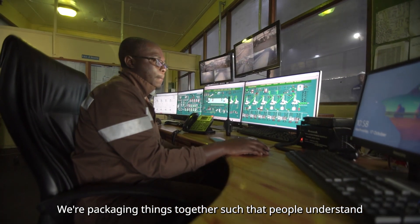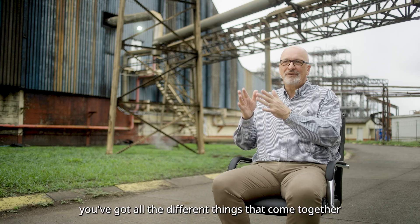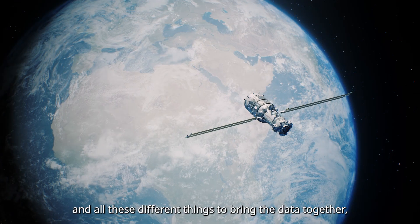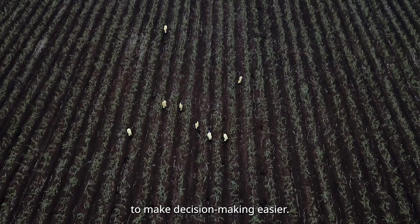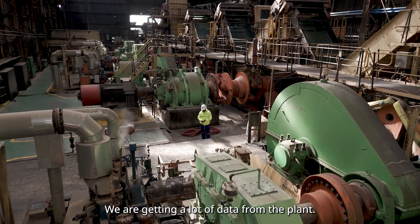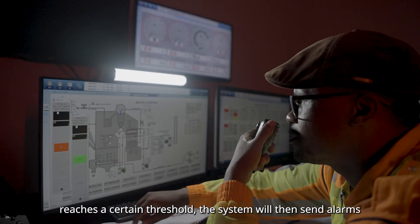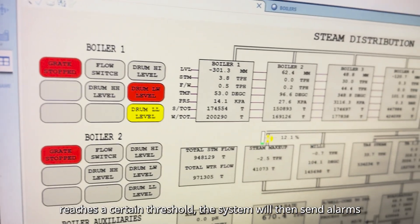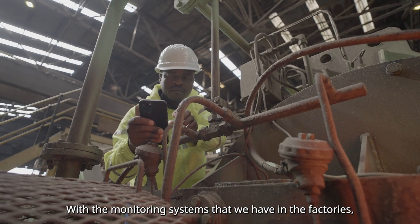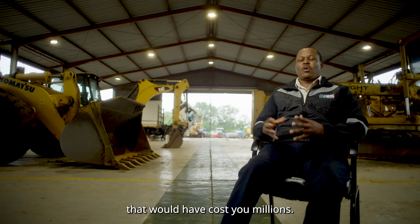We're packaging things together so that people understand: you've got machine learning, you've got AI, you've got basic functions, and all the different things that come together using satellites and drones to bring the data together to make decision-making easier. We're getting a lot of data from the plant — all the data goes into the system. If the vibrations or the temperature reach a certain threshold, the system will send alarms to the operator to intervene. With the monitoring systems we have in the factories, it's easy now for us to prevent big breakdowns that would have cost millions.